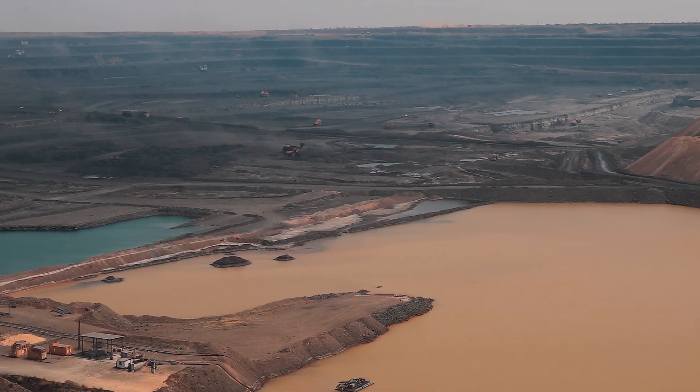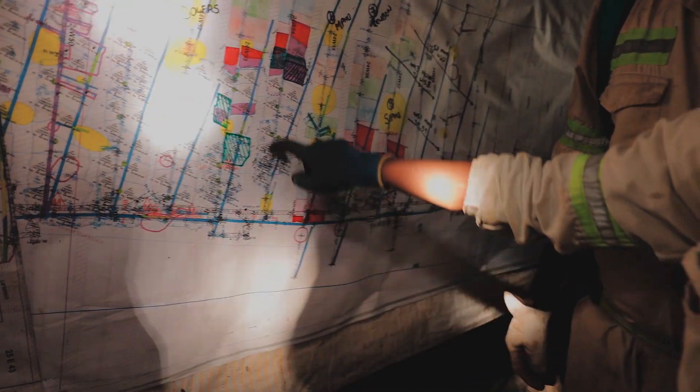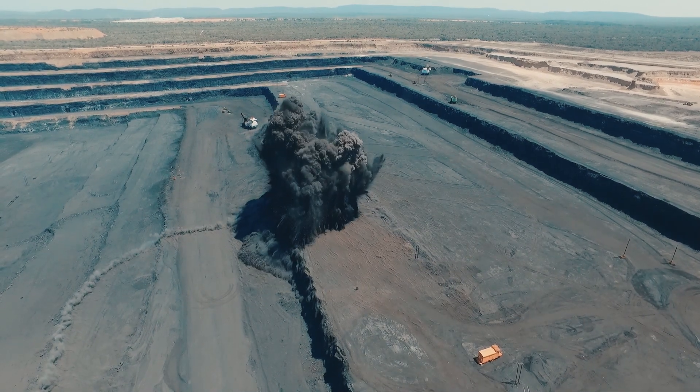Many of the mine surveyors share design, planning and scheduling work with their mining engineer counterparts. Mining surveyors are involved throughout the operational mining activities down to the last phases of the mining cycle, environmental rehabilitation and the closure of the operation.